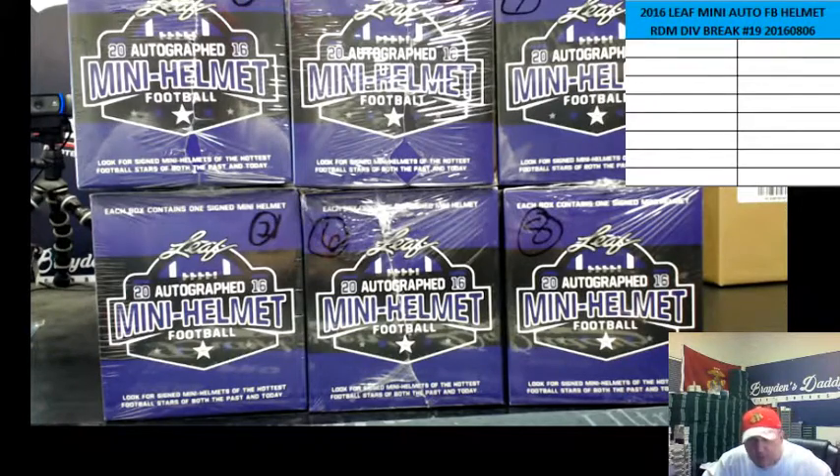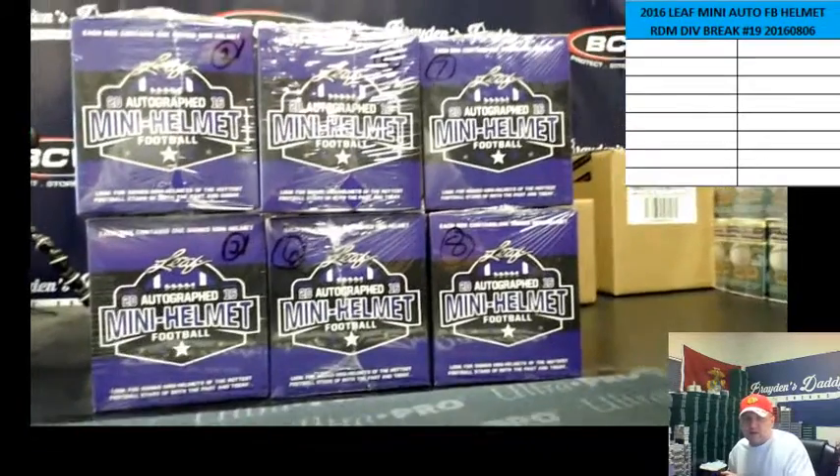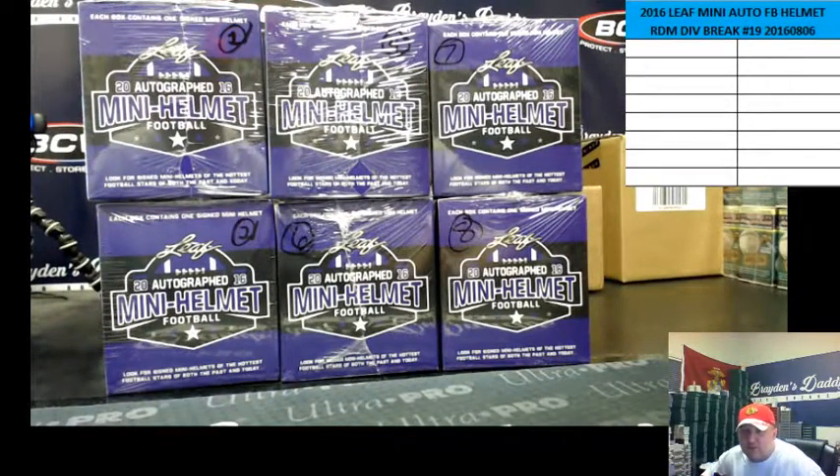Hey everybody, this is Dave and I am Brayden's Daddy. We are here to do a 2016 Leaf Autograph Mini Football Helmet — one box random division break number 19.